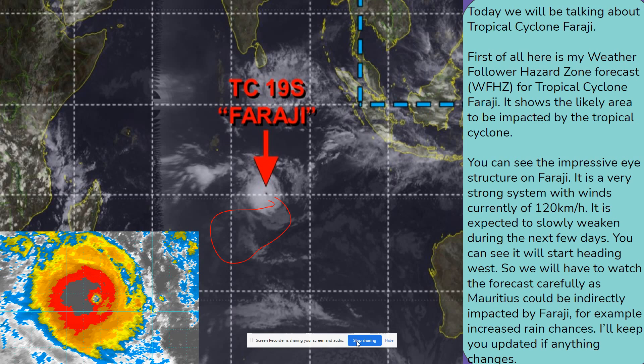You can see the impressive ice structure on Faragee. It is a very strong system with winds currently of 120 kilometers per hour. It is expected to slowly weaken during the next few days. You can see it will start heading west, so we will have to watch the forecast carefully as Mauritius could be indirectly impacted by Faragee — for example, increased rain chances. I'll keep you updated if anything changes.